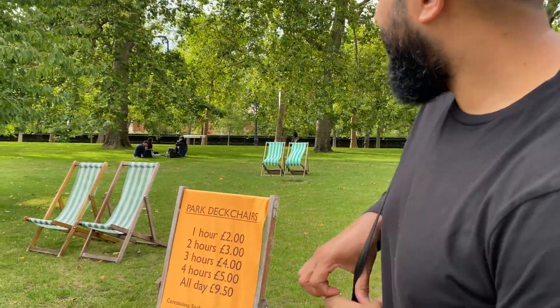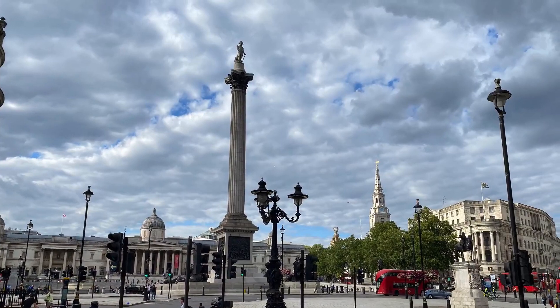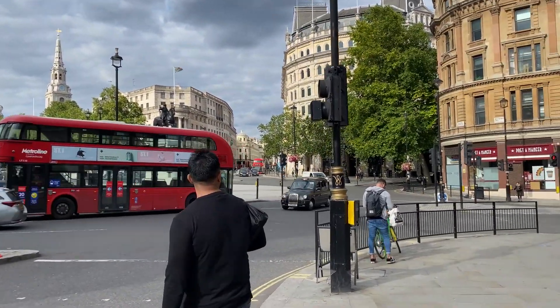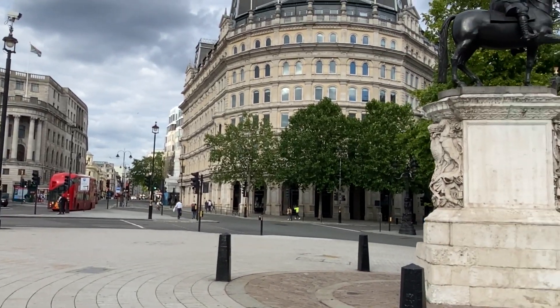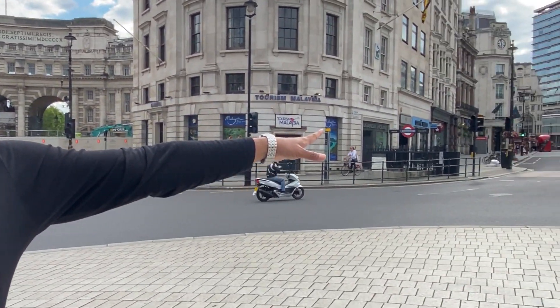So there are these lovely deck chairs - I think they charge about £2 an hour, or for a couple of hours about £3. So on a nice hot day you can come and chill out. As you can see we're on the roundabout, bang in the middle. There's Whitehall, Downing Street Number 10, you've got the Mall over here, and Her Majesty the Queen - Buckingham Palace. And when you're going up here towards Piccadilly...